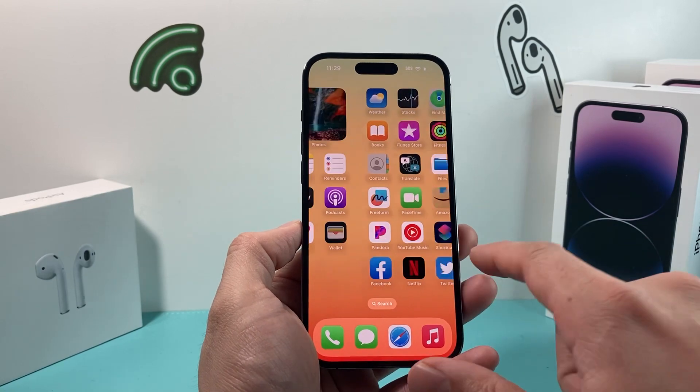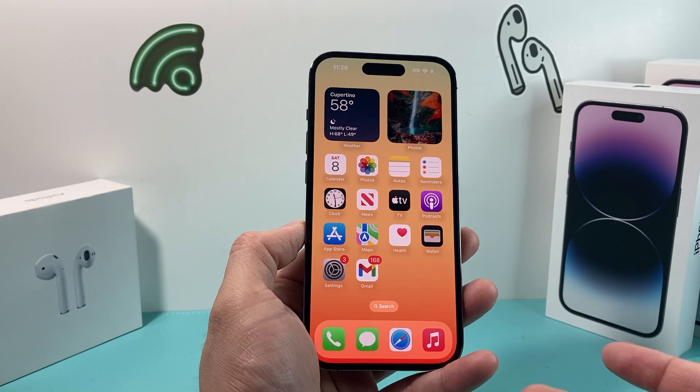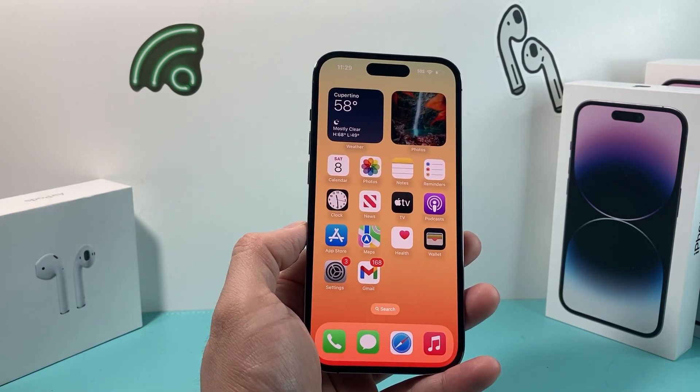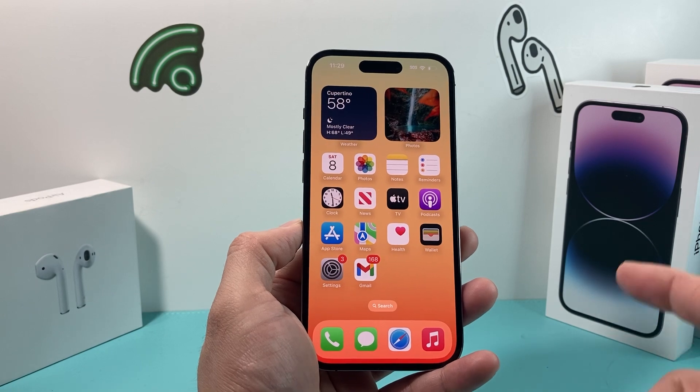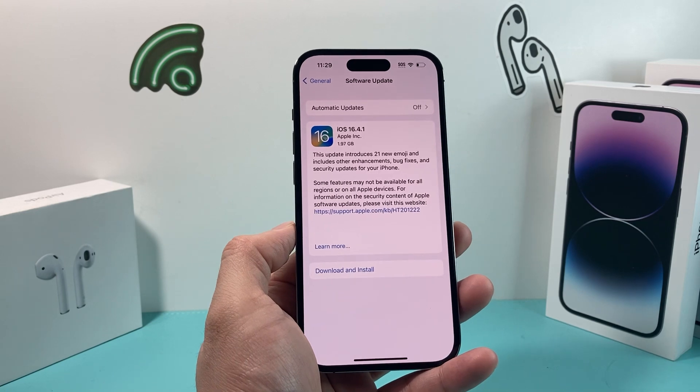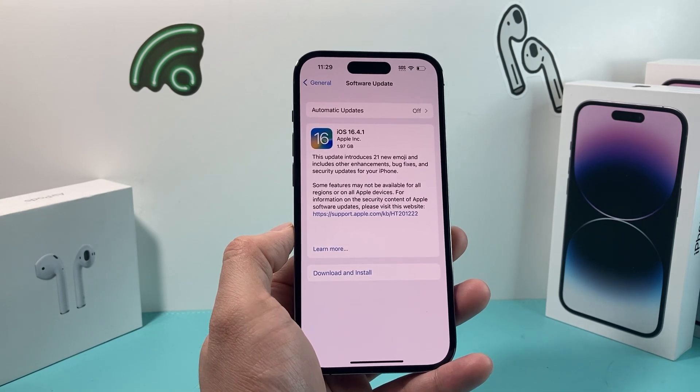It's important when it comes to Apple products because most of the time Apple products are pretty secure from most viruses. But with any software nowadays, it could be easily vulnerable and susceptible. So you want to make sure that if you haven't updated, go ahead and download and install this update if you're already on iOS 16.